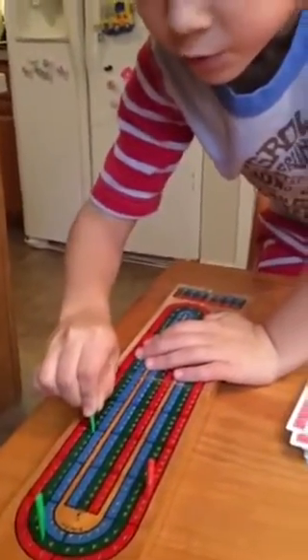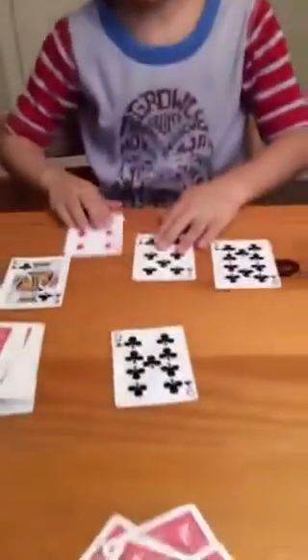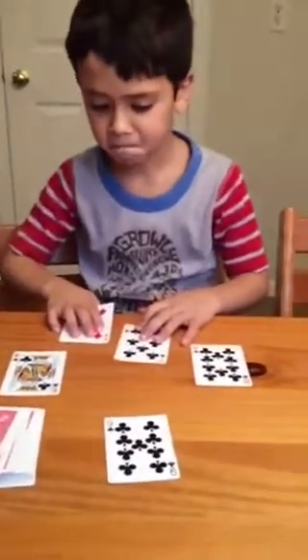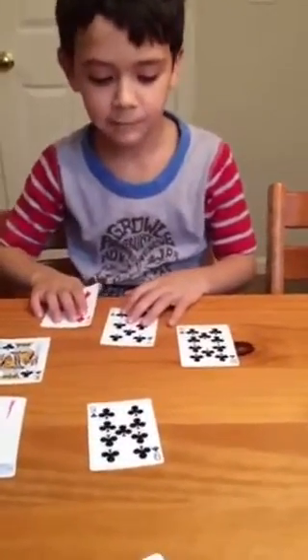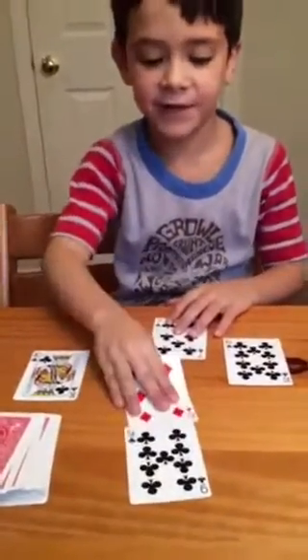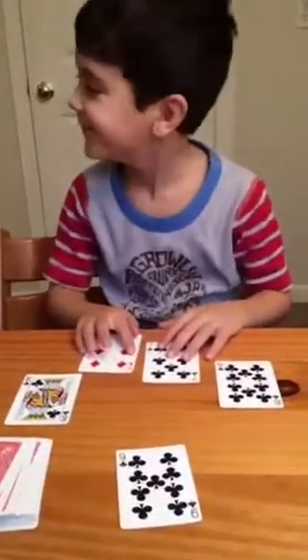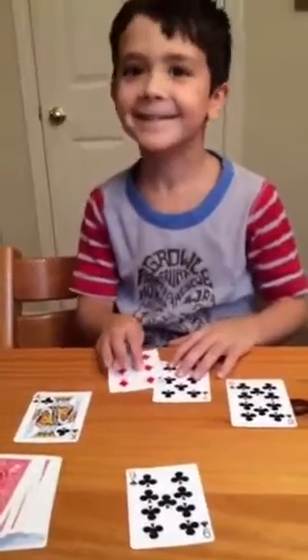He's practicing his counting — doing his 15s, looking at runs, and in a sense skip counting, because it wasn't always just counting by 1. He was skip counting by 2s and by 3s. Now let's look at your crib. We have the 9 — go ahead and put all your cards down so everybody can see. Here's your crib. Now he has to figure out if he has any 15s and runs. Alexander, do you have any 15s? 15 for 2. Do you have any pairs or runs? No. So take your 2 points.